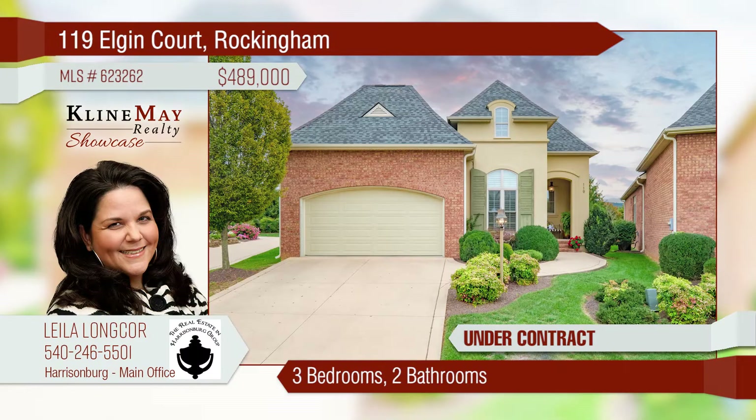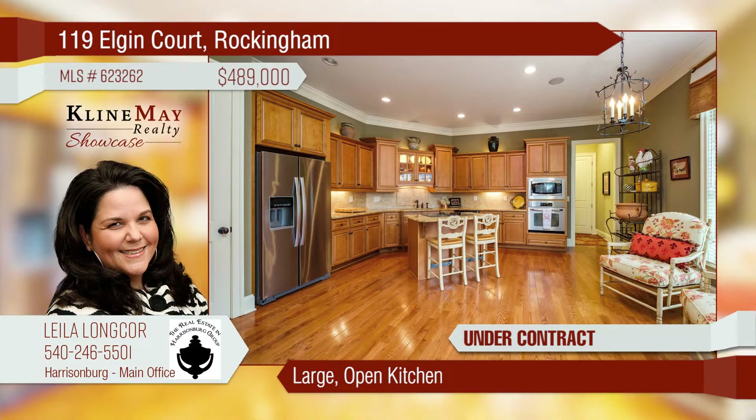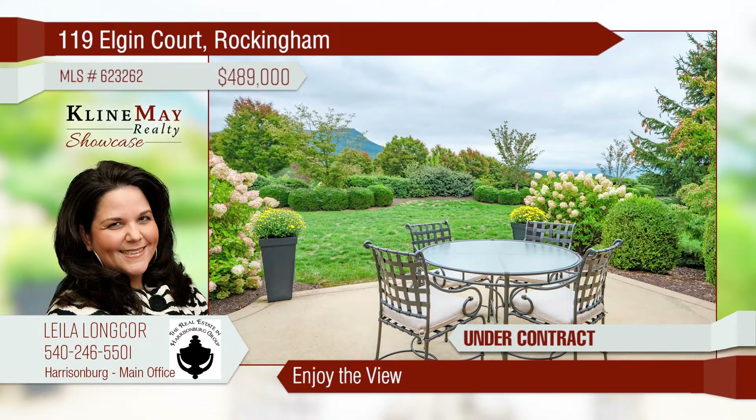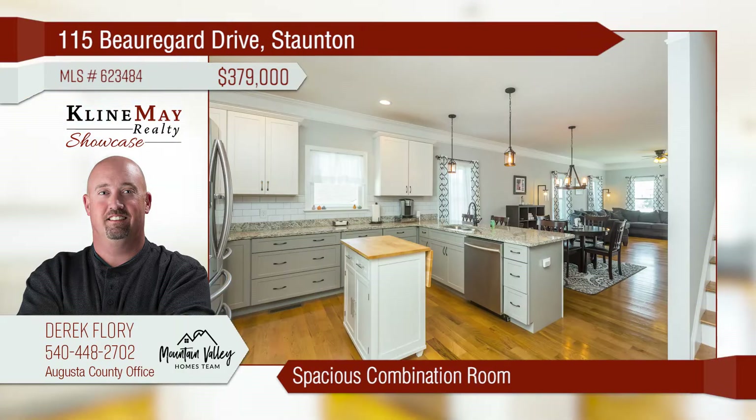This French provincial cottage is located in Crossroads Farm subdivision. The large kitchen is open for all your family gatherings. The spacious living room offers custom built-ins and high ceilings. Sit on your back patio and enjoy the views of the Massanutten Peak. This home has nearly 2,000 finished square feet of living space with three bedrooms and two-and-a-half bathrooms.